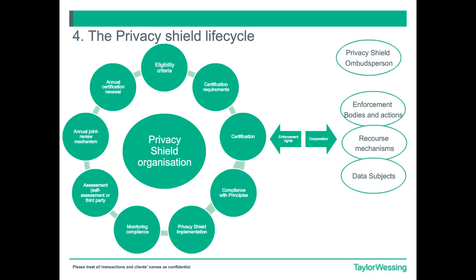Thank you very much, Vin. We are now going to focus on the actual content of the Privacy Shield and go through each of the Privacy Shield principles. But before we do so, let's have a look at what the Privacy Shield would look like as a certified organisation. You should have on your slide the diagram that we have prepared for you. We're not going to go through the eligibility criteria and certification requirements in detail just yet. For now, we assume that you are self-certified under the Privacy Shield — you have your certification.